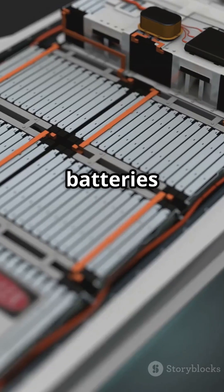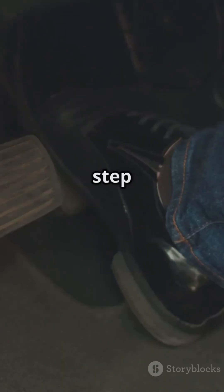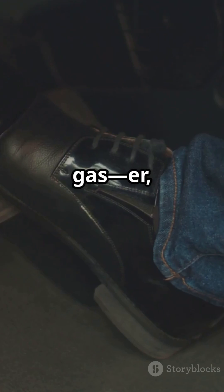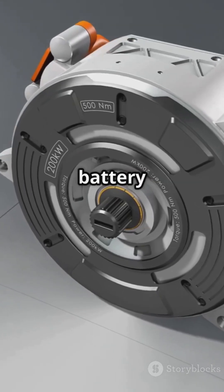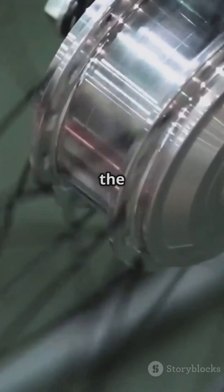Electric car batteries store electrical energy from a charging station or home charger. When you step on the accelerator, the battery sends electricity to the motor, turning electrical energy into mechanical energy to spin the wheels.